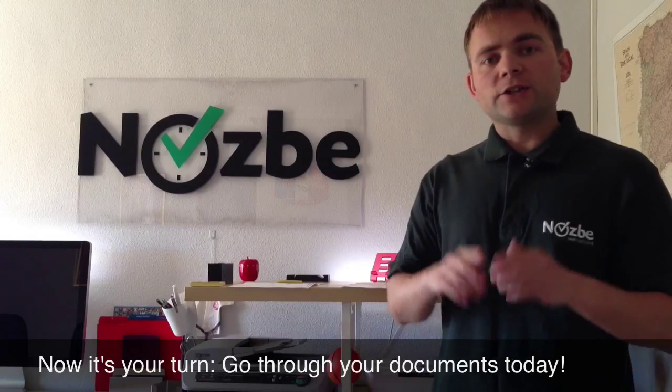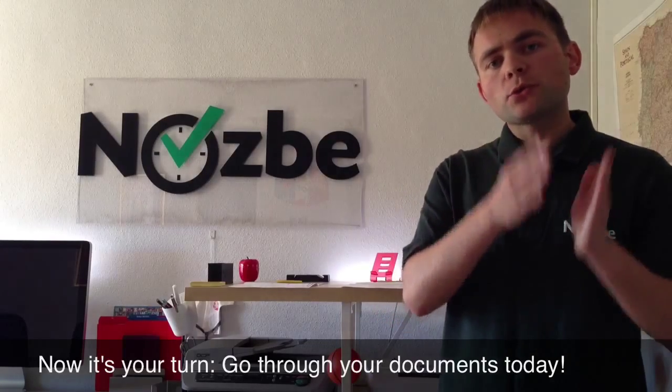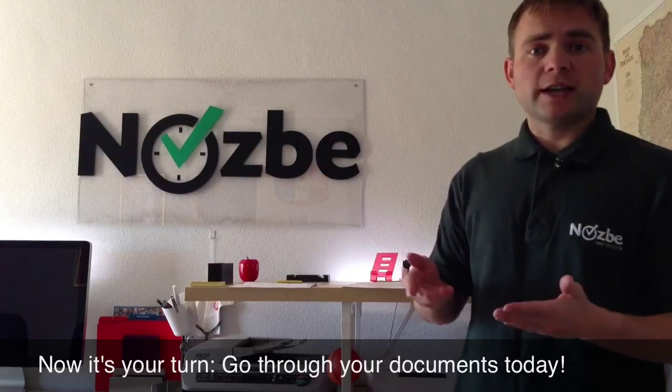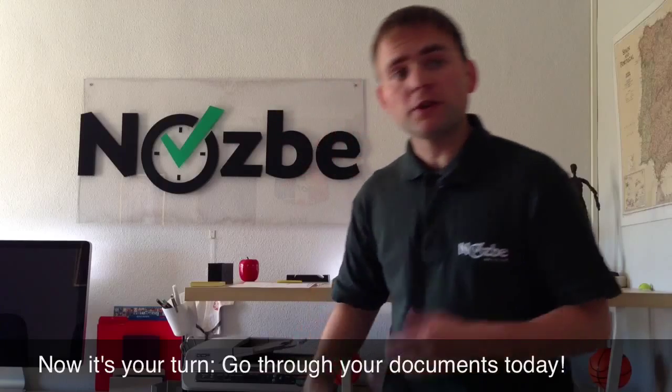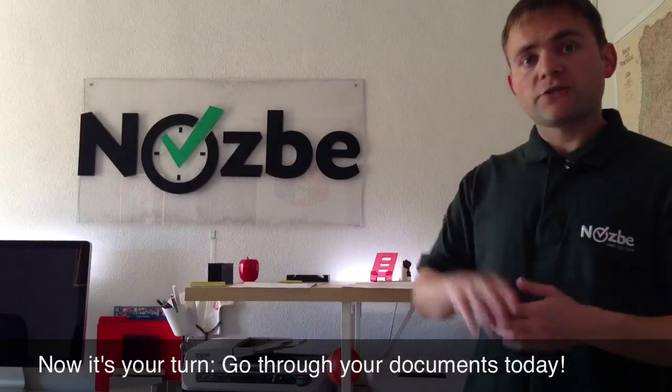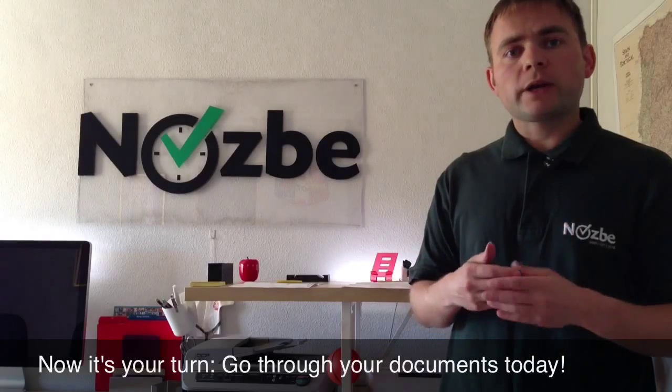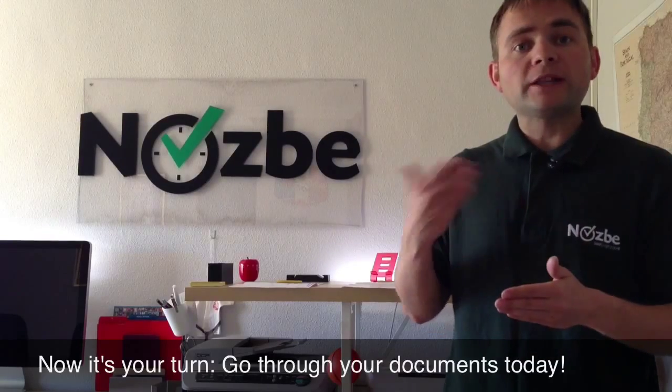Dividing these documents into three different piles helped me go paperless very quickly. Of course scanning took time, but I have a scanner with a document feeder which makes it faster. I heard that there are very good scanners like Fujitsu scanners that can scan up to 20 pages a minute.